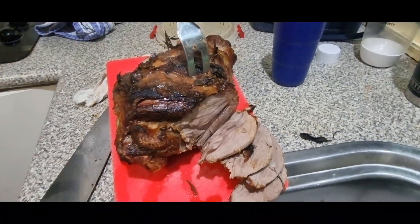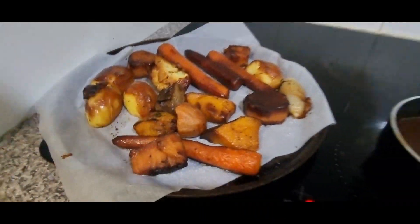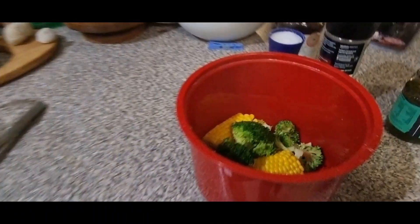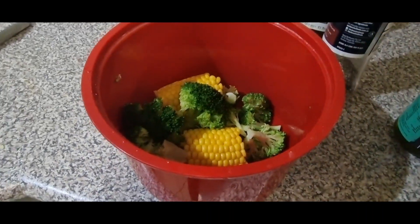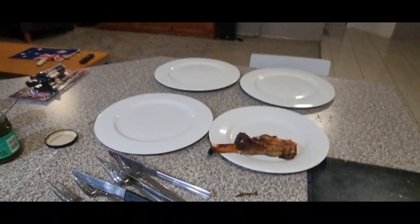Dinner is ready. Look at your roast lamb. Veggies. You've got your veggies. What other veggies have you got? Corn and broccoli. Plates are ready.